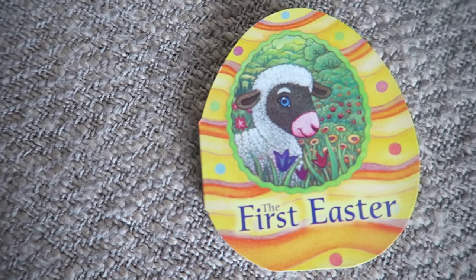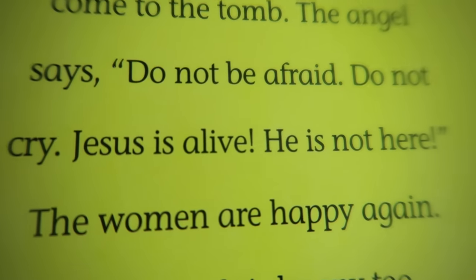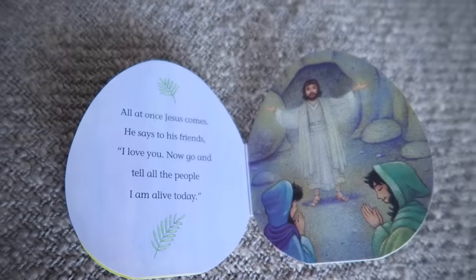The true meaning of Easter was that Christ came to earth and he died for our sins, and we want to raise our children up in our faith. We got them this sweet little book called The First Easter. It follows this little lamb around Nazareth and he sees the empty tomb, and it goes through the story in such a beautiful way. It tells the true meaning of Easter, and since we are people of faith that means so much to us.